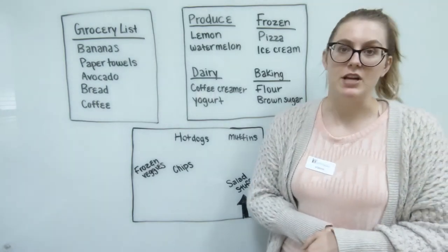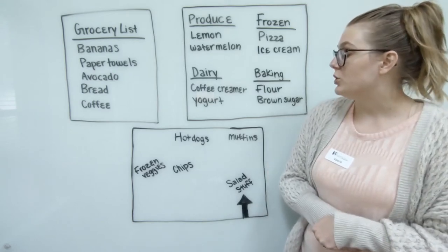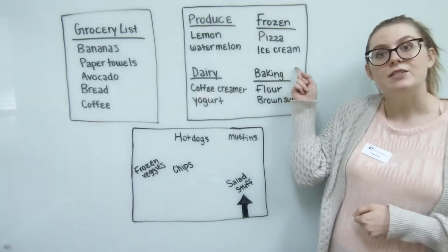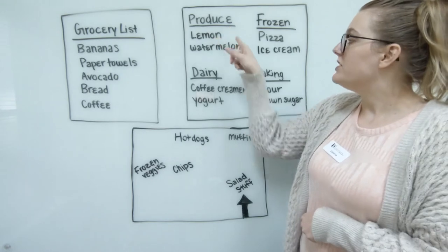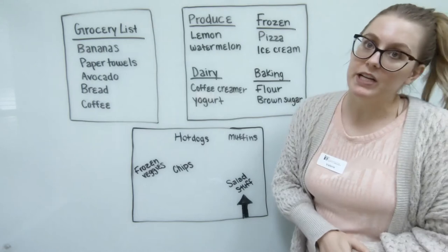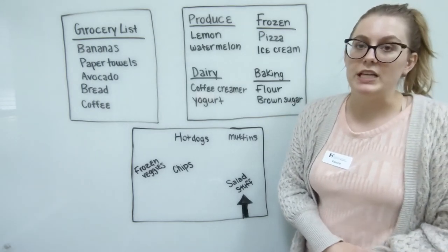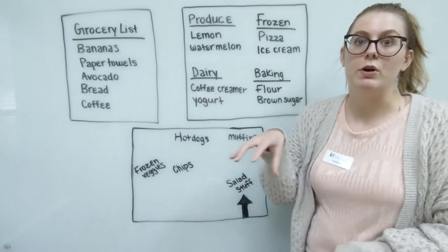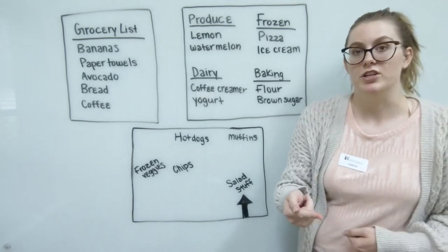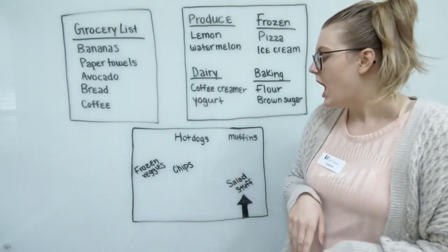That's just a general list I would make on the fly. If I have a bunch of recipes I'm making that week, I would use something like this, which has different categories where I list all of my necessary ingredients — all of the things I need to pick up. So as I go through each section of a grocery store, I can go through my list and make sure I have everything I need before I move on to the next section.